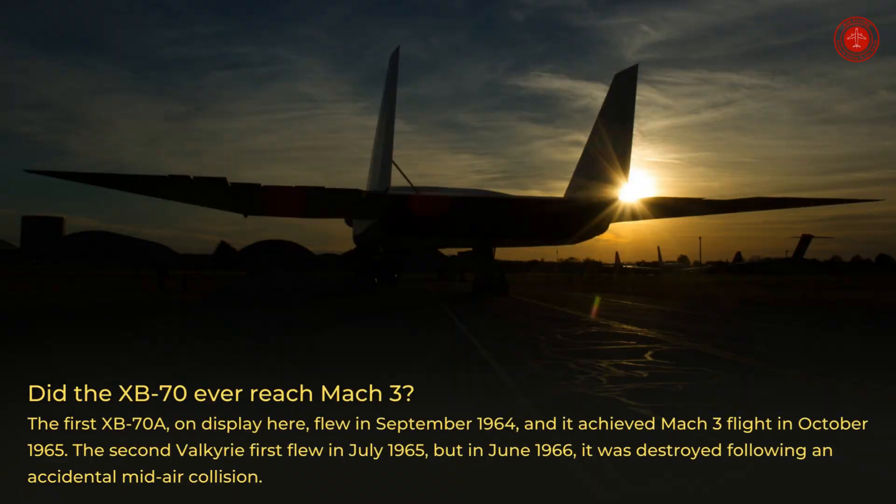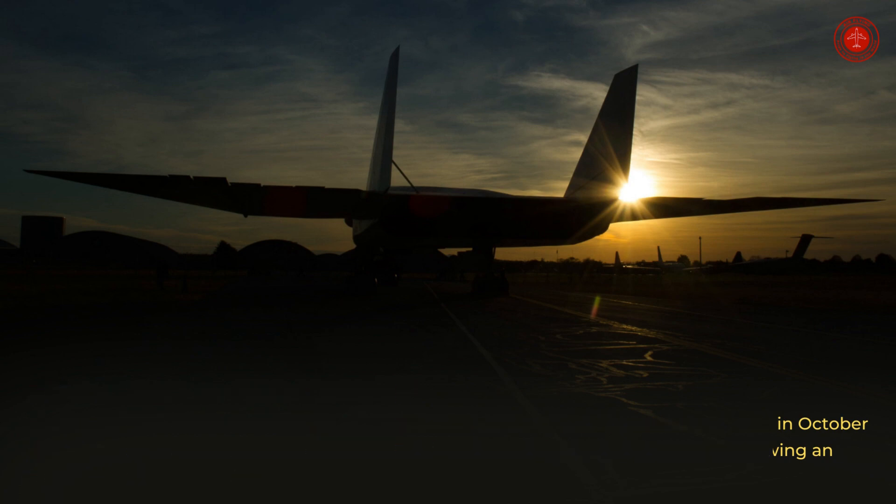Did the XB-70 ever reach Mach 3? The first XB-70A, on display here, flew in September 1964 and achieved Mach 3 flight in October 1965. The second Valkyrie first flew in July 1965, but in June 1966, it was destroyed following an accidental mid-air collision.